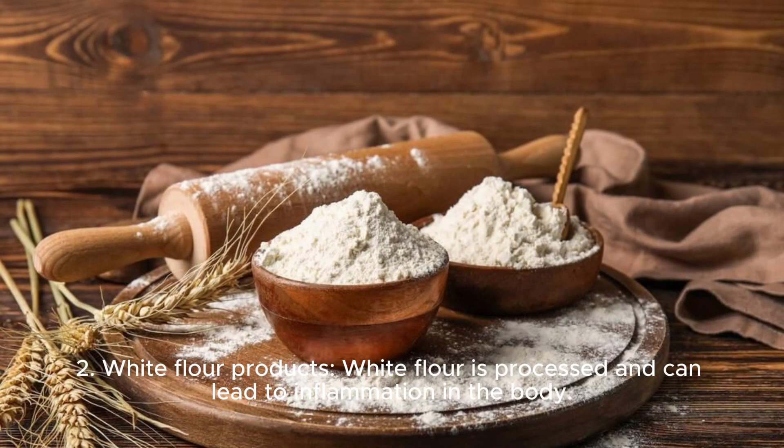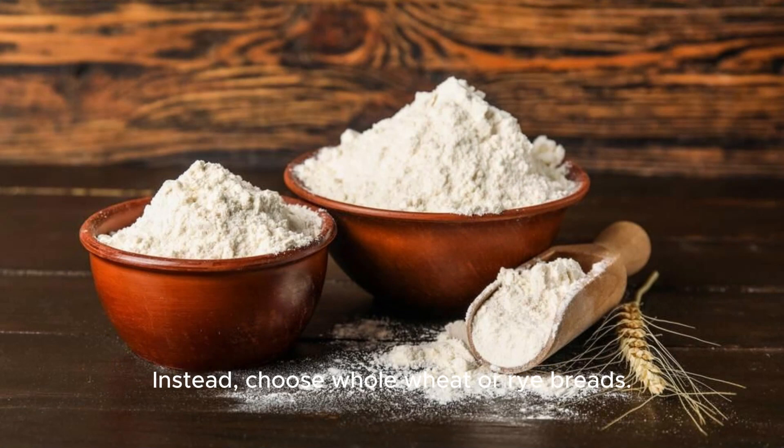2. White flour products. White flour is processed and can lead to inflammation in the body. Instead, choose whole wheat or rye breads.